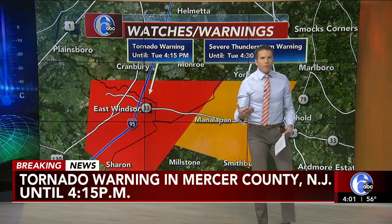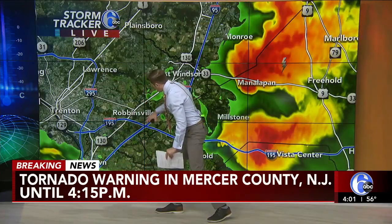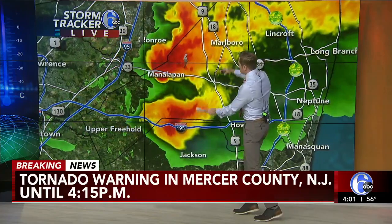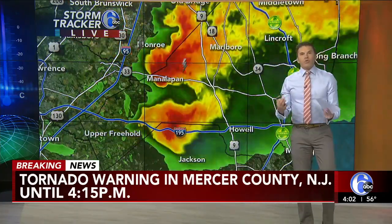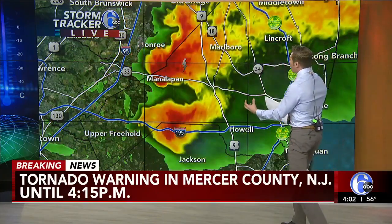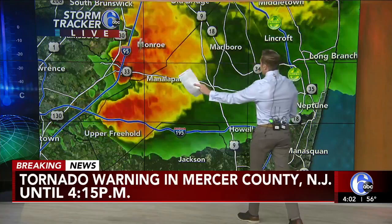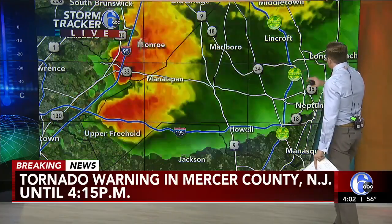Looking at the radar and velocity, the storm is now pushing way into the central part of New Jersey. The storm continues to split further and further apart, which is good news, meaning it is weakening its structure. It is not one storm anymore — it becomes two storms fighting for the same atmosphere. But it is still a nasty storm as it pushes into Monmouth County in central parts of New Jersey.